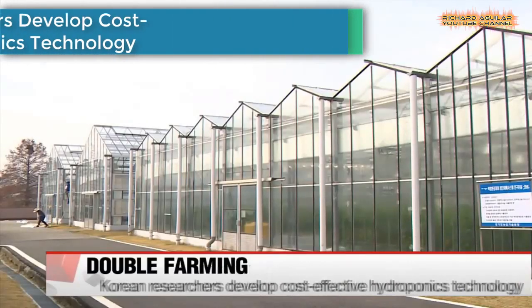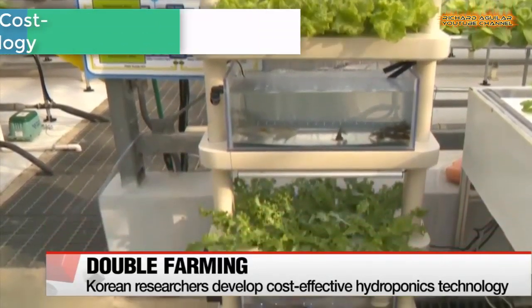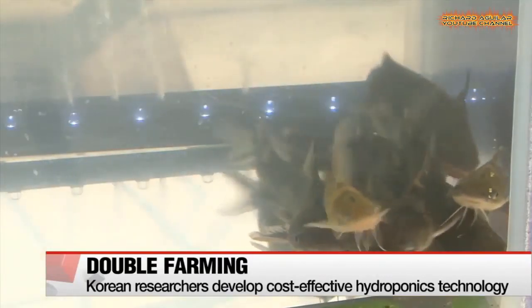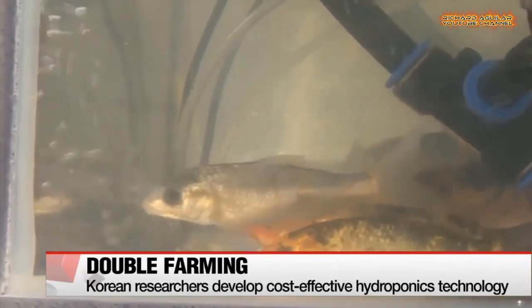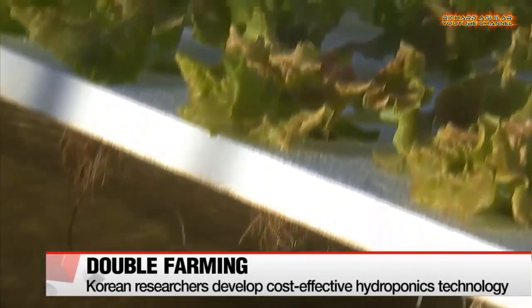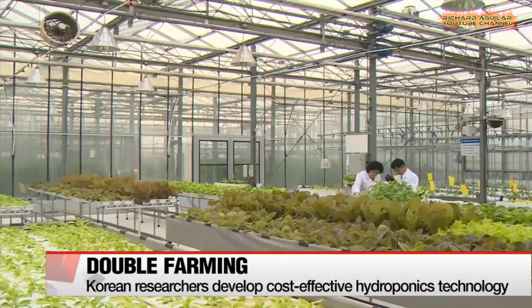Number five is Korean researchers develop cost-effective hydroponics technology. Above these freshwater fish tanks are trays of lettuce. Hydroponics is a method of growing plants using nutrients in the water instead of soil. In this case, fish waste acts as fertilizer for the lettuce, which also helps keep the tank clean.